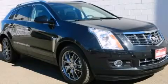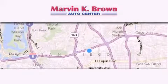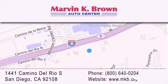Please call today to reserve this vehicle for a test drive. Thank you for considering Marvin K. Brown for your next new or used vehicle. We have been serving the San Diego area for over 60 years. Why take a risk and buy your new or pre-owned vehicle anywhere else? Our dealership is conveniently located at 1441 Camino del Rio South in San Diego. We look forward to serving you.